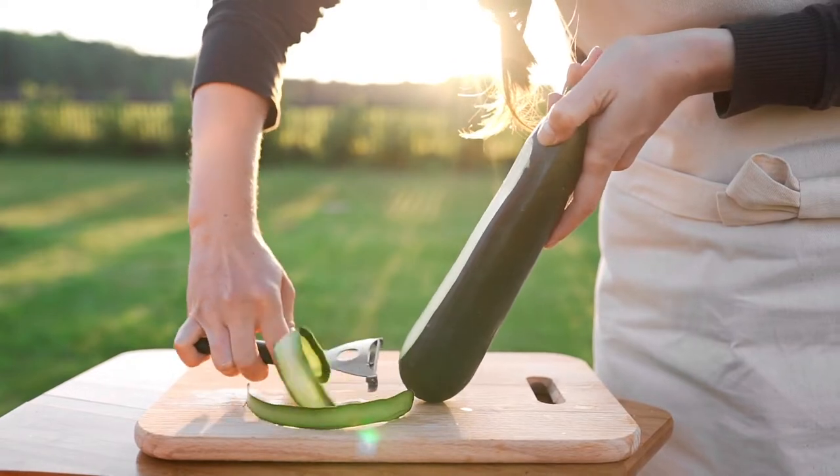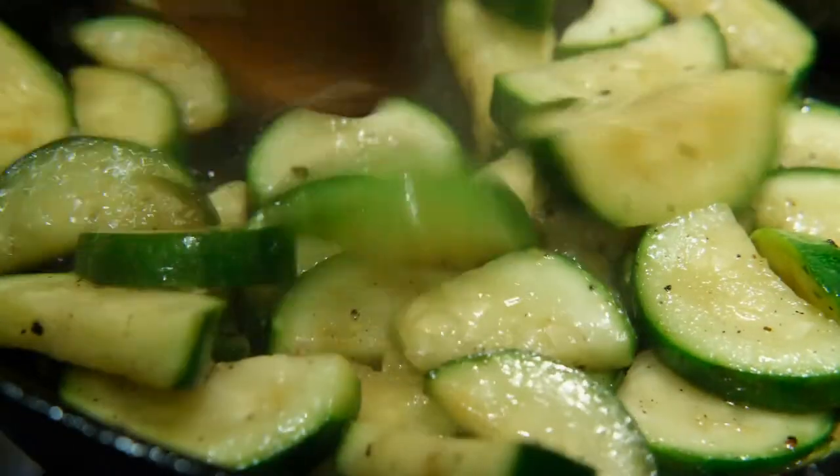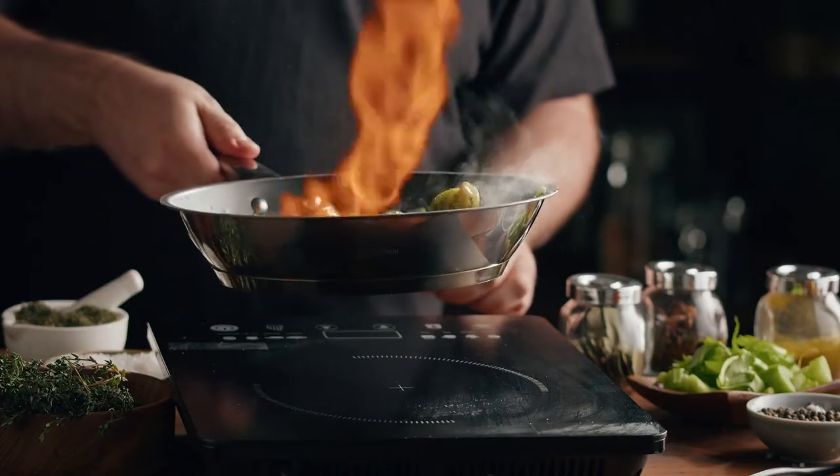They can be eaten raw, blanched, steamed, sautéed, roasted, or grilled.